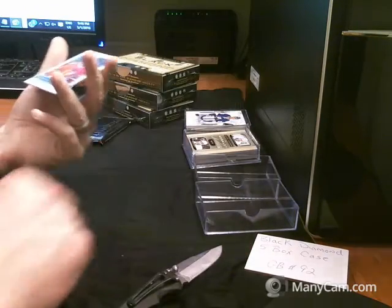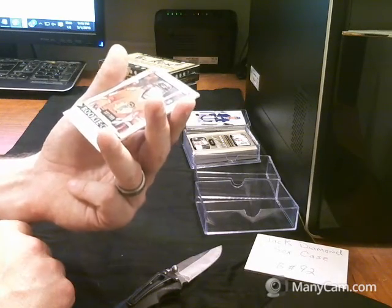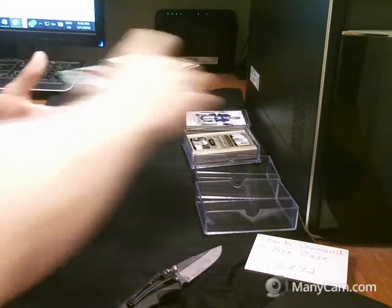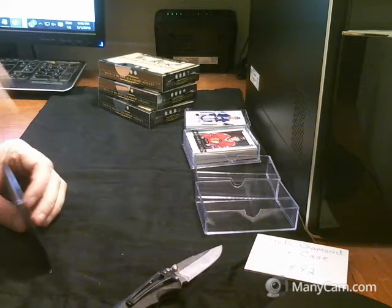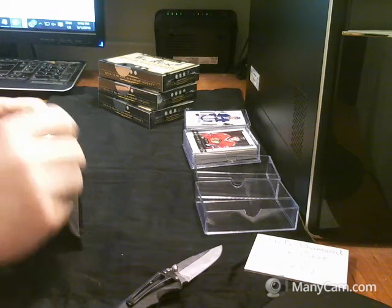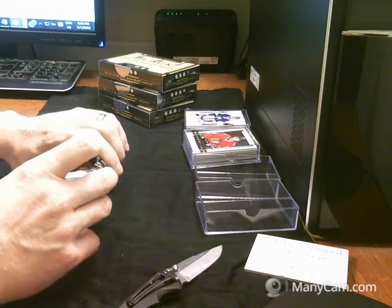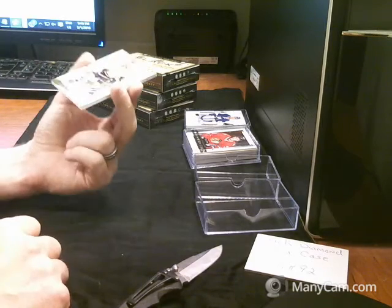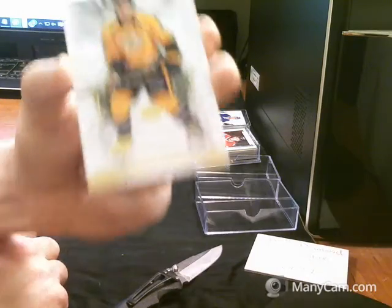And next we have a rookies — number 7 of 399 for the Chicago Blackhawks, Ryan Hartman. Here we have an exquisite base card, number 91 of 149 for the Nashville Predators, Shea Weber.